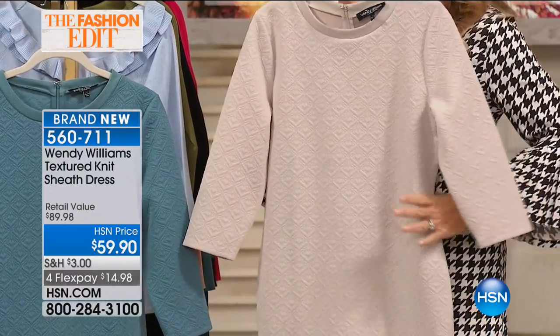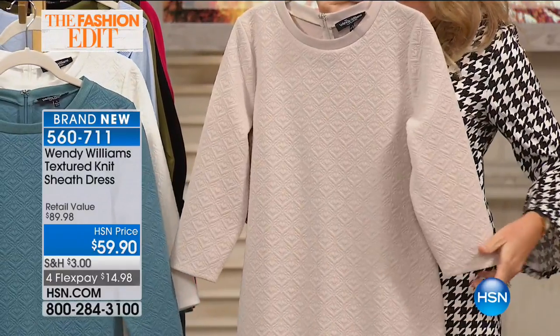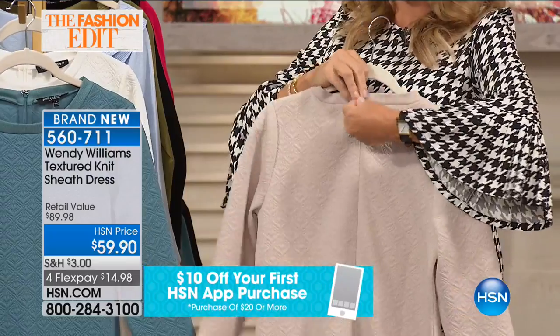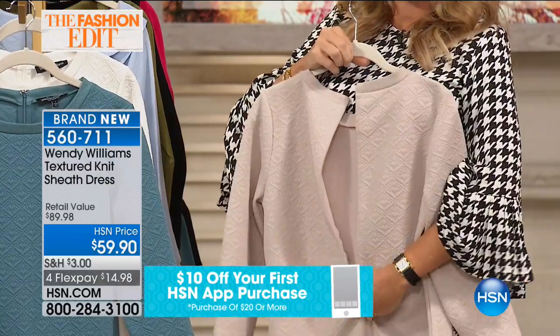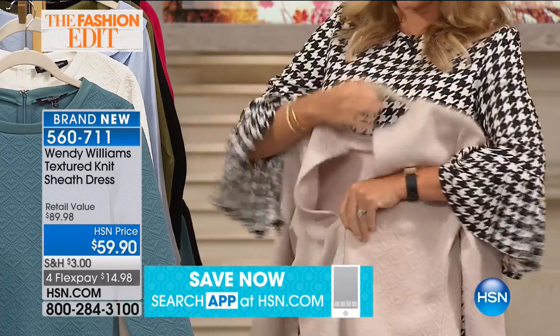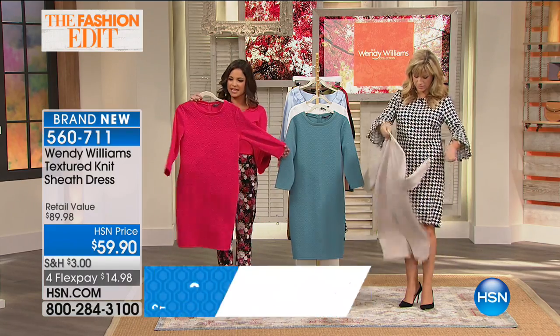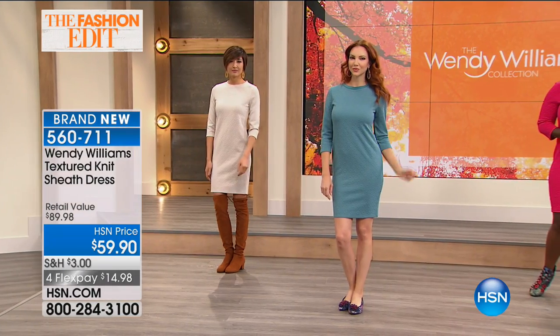I just want to show you this material — it's almost like a boucle type material. Isn't it beautiful? It's so soft to the touch, very cushiony. It's a little bit beefy, which makes sense as we're going into fall and winter. It's definitely more substantial, and there's no reason when it gets colder you couldn't wear this with a jacket or a blazer, for work or out on a date. It's definitely sexy and classy at the same time.